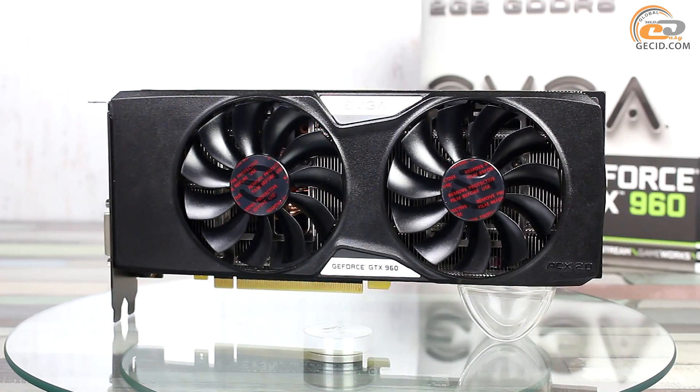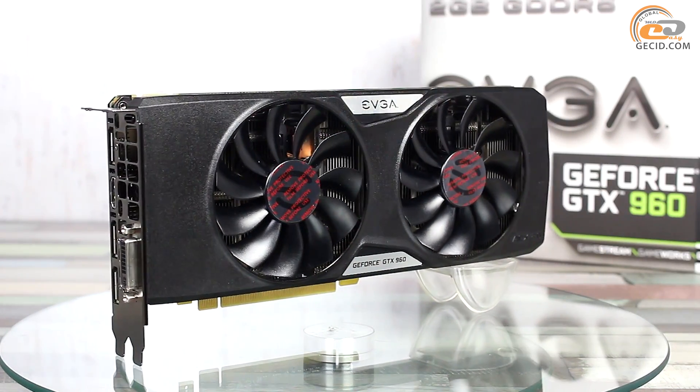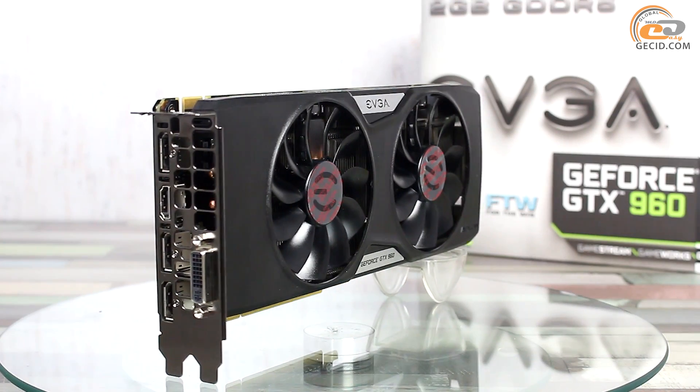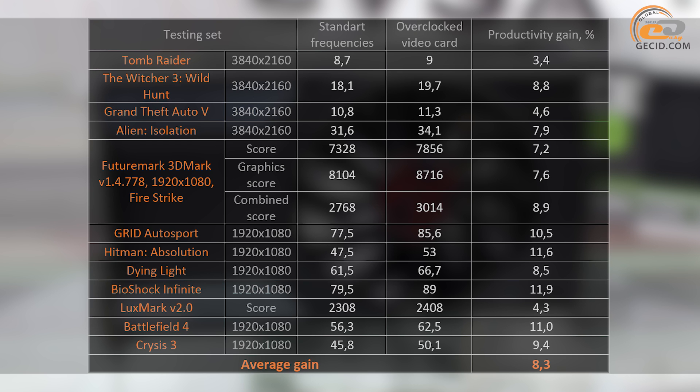We shall also note that the fan speed was forcibly fixed at the maximum level. The GPU temperature did not exceed 60 degrees at 100% load. After manual parameter optimization, the productivity gain was just over 8%. Taking into consideration that the relative overclocking was modest, it is worth recording this as a positive asset of the tested video card.